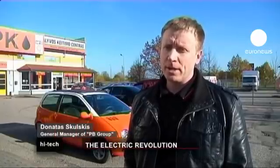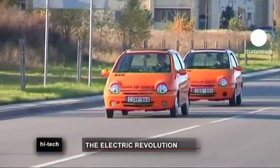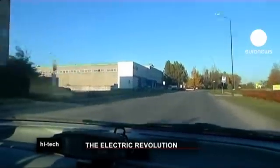Modern electric cars are still very expensive and almost non-affordable for Lithuanians. So the company decided to put an electric engine into a Renault Twingo and sell it to Lithuanian customers at an attractive price. They plan to manufacture about 20 cars per month, to be sold in Lithuania for around 7,000 euros.